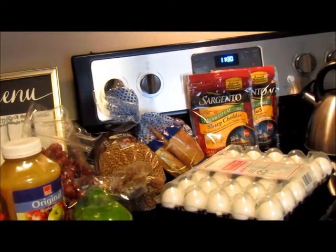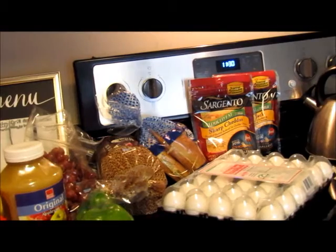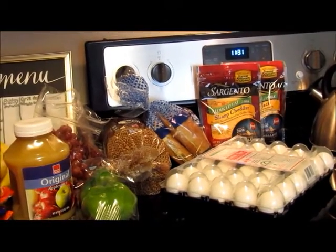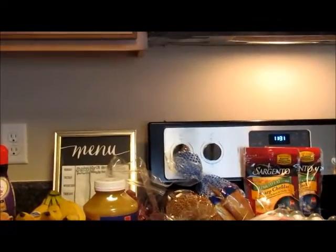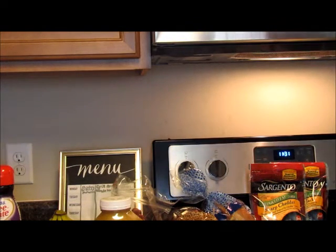The Sargento cheese slices or shredded was on sale this week for buy one get one free, and I had a 55-cent-off coupon on each, so that was probably about a dollar, maybe less, per bag. The last thing I got was 35 waters — they were on sale with the Harris Teeter brand for about $2.97.